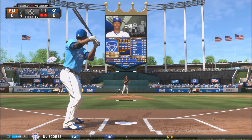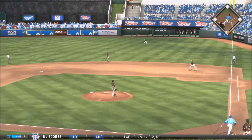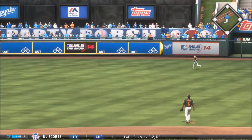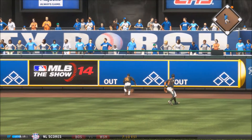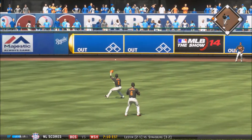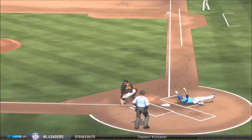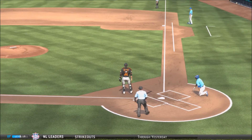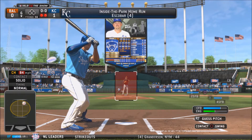1-1 count, 2 outs — Alcides Escobar hits that pitch into deep right center field. It's a diving play by Adam Jones — it gets past him and goes all the way to the wall. Escobar rounds third and heads home. The play at the plate is not in time. Alcides Escobar gets an inside-the-park home run, putting the Royals up 1-0.